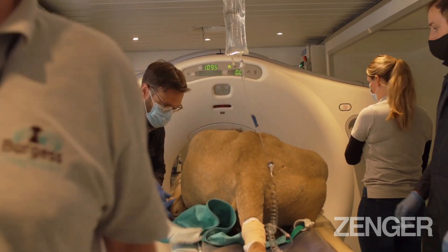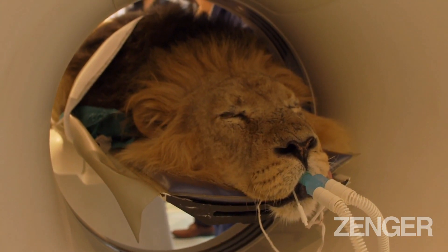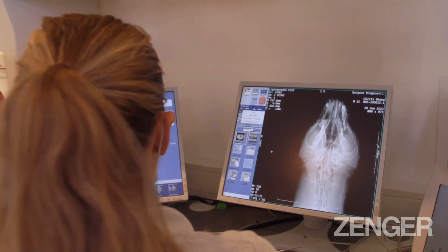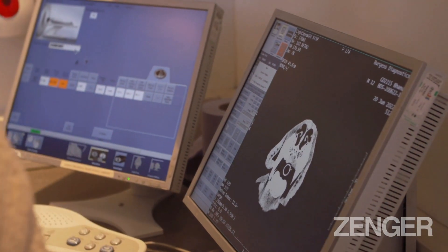These procedures are always very much collaborative — we want the best for the animals, so we get all the specialists on board. We had a specialist from the Royal Veterinary College, a specialist dermatologist, to help us look at the ear itself. And while we were actually CT scanning live, we had a specialist in Australia looking at the scans to decide whether we had anything further to worry about.